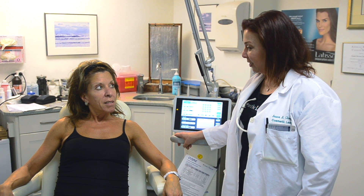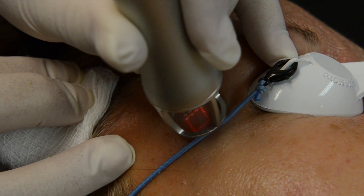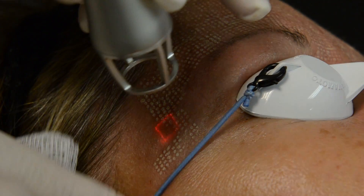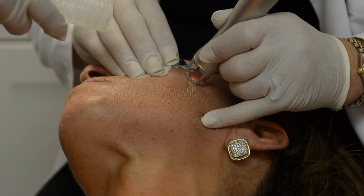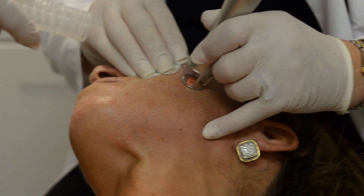The treatment is going to involve about an hour of numbing cream put on your face. Based on the concerns, I may tailor different parts of your face with different settings, and we'll review all that before I start. When we're done with the treatment, we're going to put an ointment on your skin which is going to help with the healing. You will need to wear that ointment for approximately three days, and that's why we do tell you to plan on some downtime.